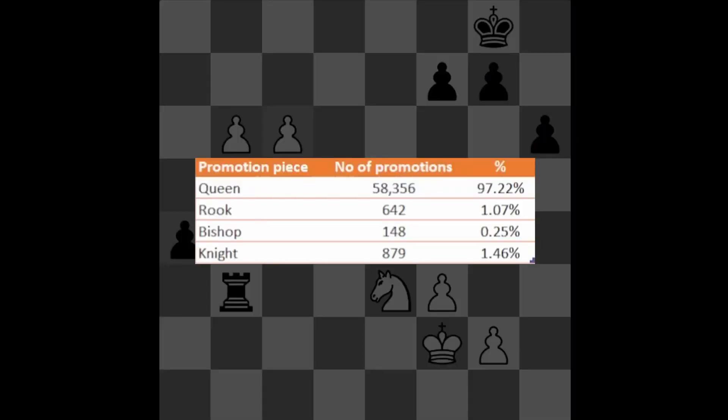I also had a look at which piece the pawns promote to. As expected, in most cases we have a queen — 97% of the time. The second most popular option is to get a knight, very close to the percentage of getting a rook. And the least popular option is to get a bishop — I could only find 148 cases.